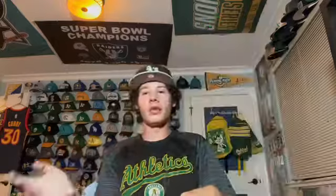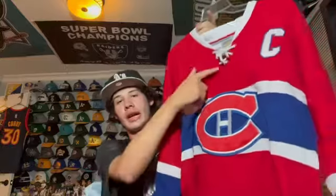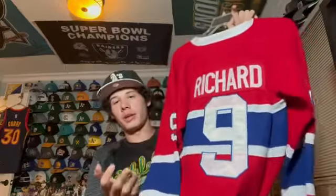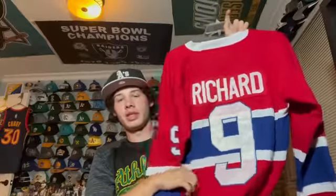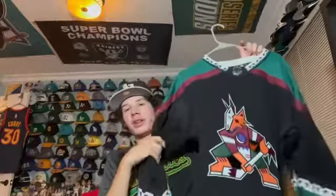Moving on, we have another all-time great hockey player — Maurice 'Rocket' Richard, captain of the Montreal Canadiens during some of their Cup runs. Number 9 — he's one of the greatest ever, there's an award named after him. It's a vintage Canadiens jersey.